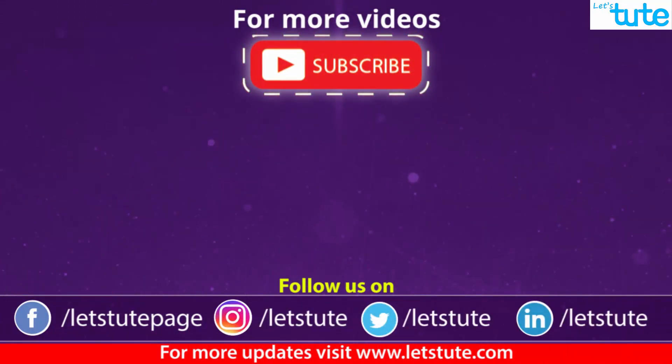Thank you so much for watching this video. Please subscribe to our channel if you haven't done it already. I'll see you in the next video.